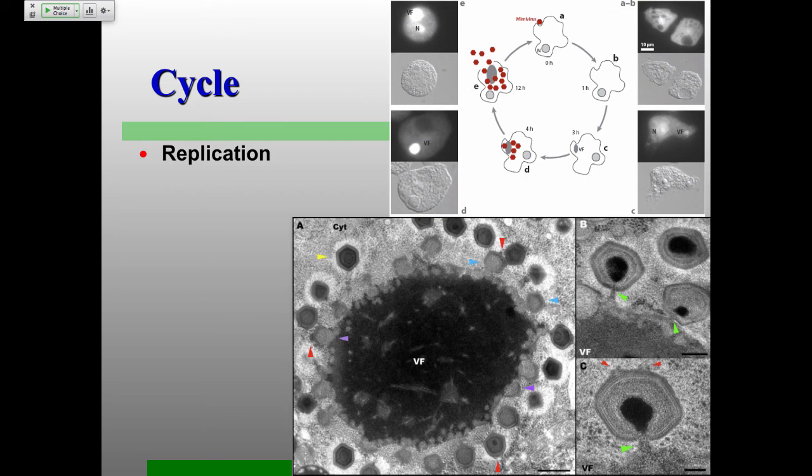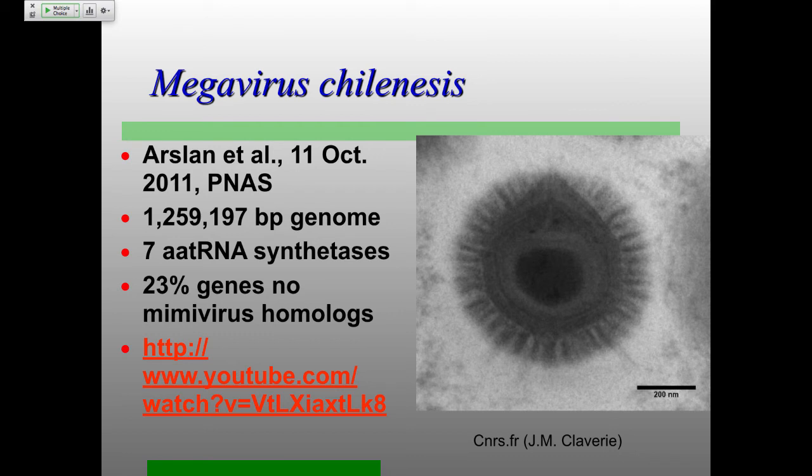The next virus to be found was the megavirus, in 2011 — similar to mimivirus but with a slightly bigger genome, a few more aminoacyl-tRNA synthetases, and quite a few genes that were actually very different from mimivirus. At first people thought, oh, these are all going to be the same. Mimivirus — one mimivirus; megavirus — one of the big viruses, they're all going to be the same relative to each other. It turns out they're really not. This also goes back to how we haven't studied most of these things — the vast majority of viruses infecting everything other than humans, agriculturally important plants, and a few things infecting E. coli — most of us really don't know much about.